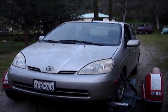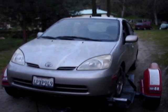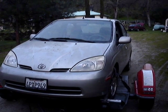The new battery didn't start it, so we're taking it uptown to see what happens there.